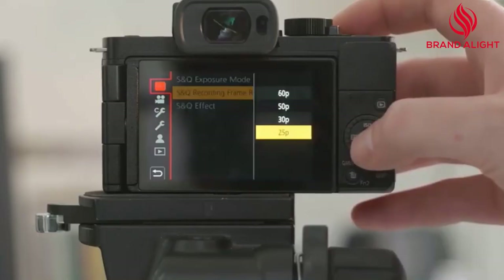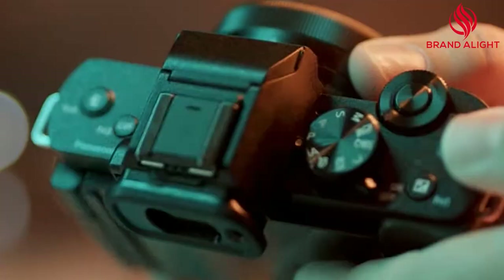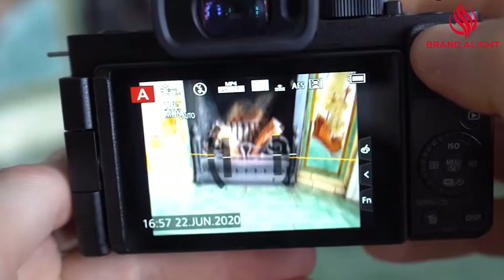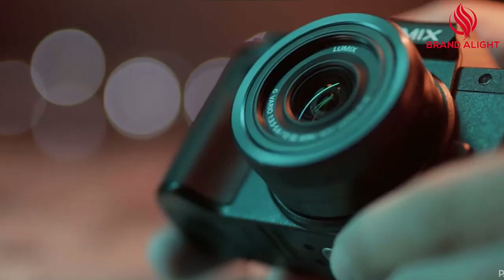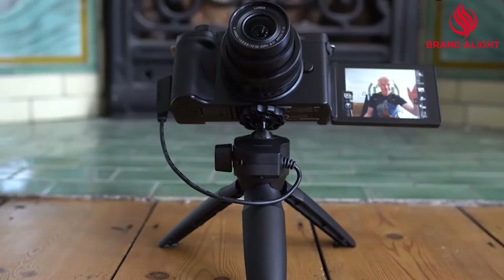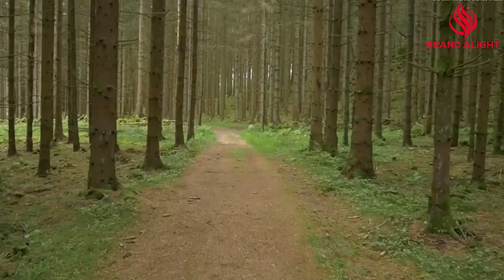Users can create time-lapse and stop-motion sequences using the camera's intervalometer setting, which is also perfect for creating dynamic B-roll footage. It features high-quality spatial audio recording integrated with OZO Audio by Nokia, which helps to track, capture, and clear sound from the desired direction. It's the first camera offered with OZO Audio. The G100's face-tracking system uses three microphones and face-tracking to follow whoever is speaking in front of the camera, optimizing the direction of the audio recording signal to match the presenter's position.